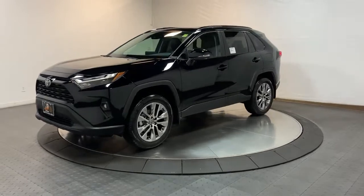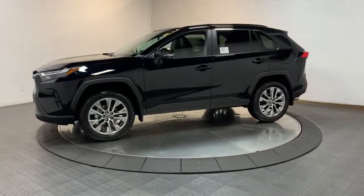Treat yourself to a test drive. Our knowledgeable and professional staff will make it the best part of your day.